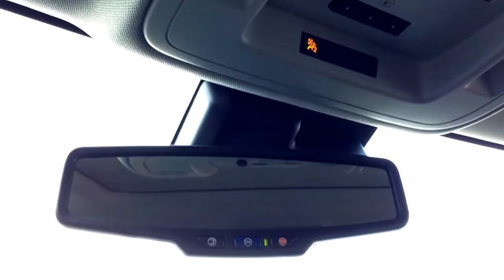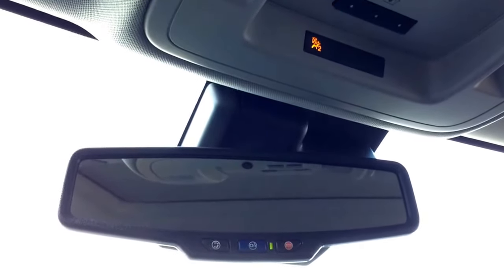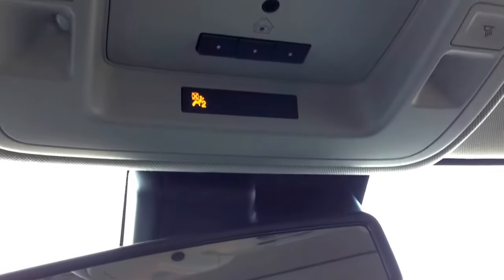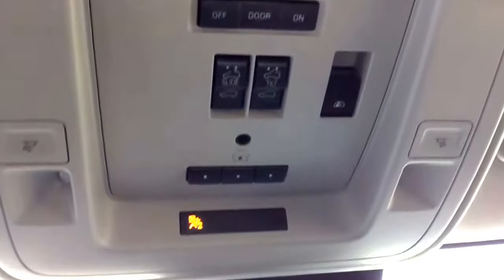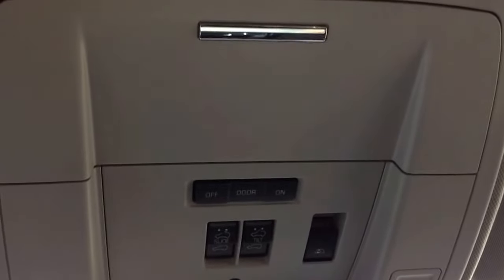Looking up top, you've got your auto dimming rear view mirror with OnStar, and with OnStar you've got your 4G LTE Wi-Fi hotspot available. Just above that you've got your programmable universal home remote for your garage door opener. You've also got your power tilt and sliding sunroof, power sliding back window, interior dome lights, and some storage for sunglasses or whatever else you choose to put up.